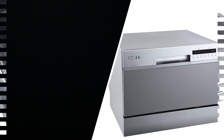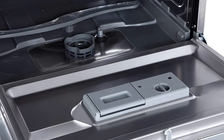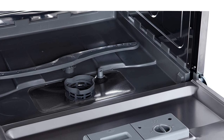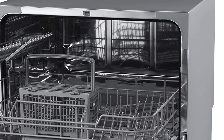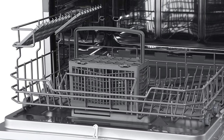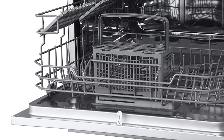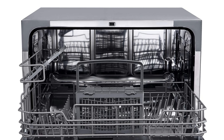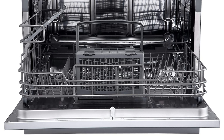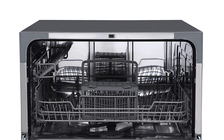Number 5: Edgestar 6-place setting countertop dishwasher. Standing just over 17 inches tall, this compact dishwasher has a low profile that fits comfortably under most cabinetry without permanent installation required. It uses only 200kWh per year — approximately 61% less energy than similar countertop dishwashers — and wastes very little water, saving you money on water and energy bills. The built-in rinse agent dispenser minimizes water spotting, while an internal water heater and heavy wash cycle boost water temperature up to 149°F for removing even the toughest messes.